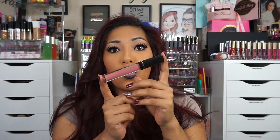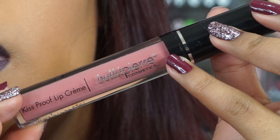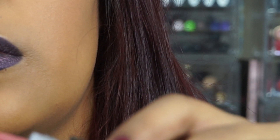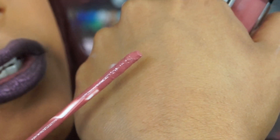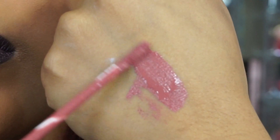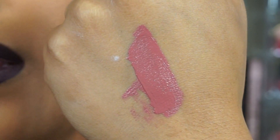Last but not least, this is Bella Pierre — I always mispronounce it — and this is their kiss-proof lip cream in a pretty mauve shade. Oh, it smells so good! It smells like strawberry shortcake or something. And that color is beautiful — yes, I love a pretty mauve. The smell is wow, I really love it — it smells delicious. That goes for $20.